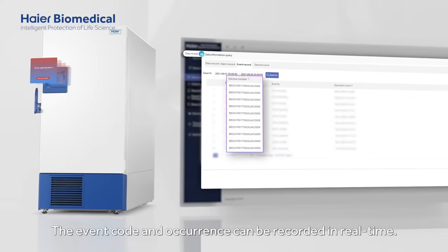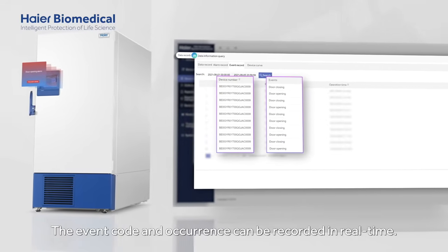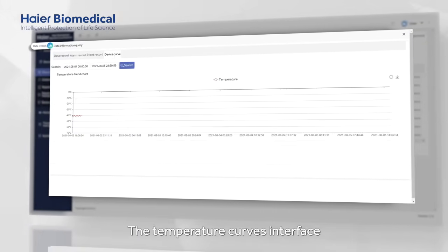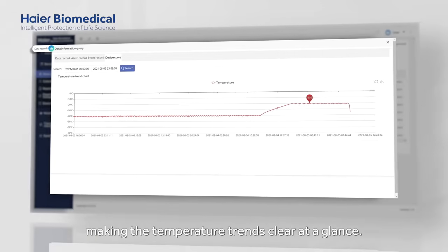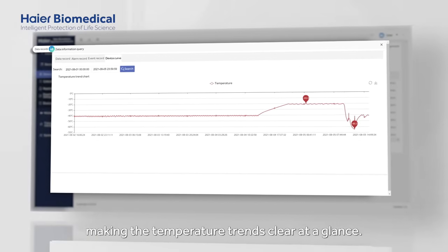The event code and occurrence can be recorded in real-time. The temperature curves interface shows the device temperatures in real-time through charts, making the temperature trends clear at a glance.